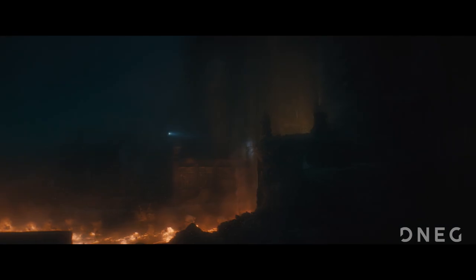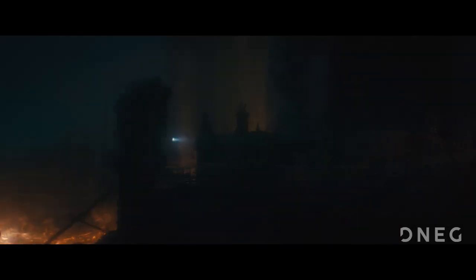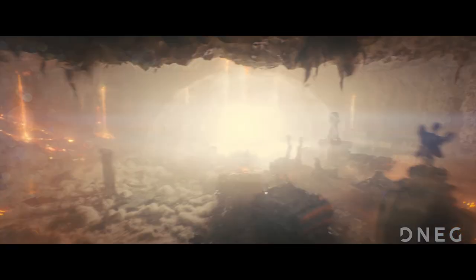Additional detail was added with shipwrecks from different eras strewn around the city, and through the use of a library of effects elements such as hydrothermal vents, lava streams, and marine snow to add scale and complexity.